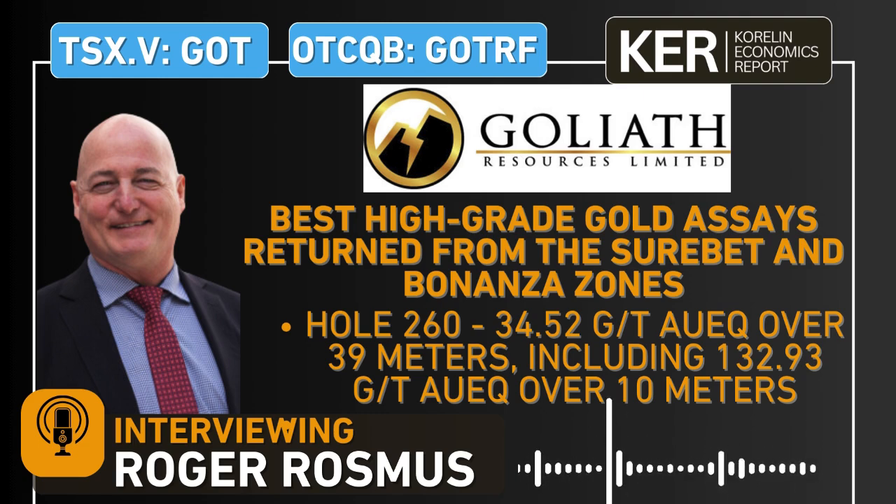Roger, you put out some eye-popping drill results to the market on January the 13th, yesterday. The headline hole is 34.52 grams per ton gold equivalent over 39 meters, including about 133 grams per ton gold equivalent over 10 meters, and within there an intercept of 166 grams per ton gold equivalent over 8 meters. Just that in itself is a world-class hole — bonanza-grade over great widths. This looks to be possibly one of the best holes on the project so far.